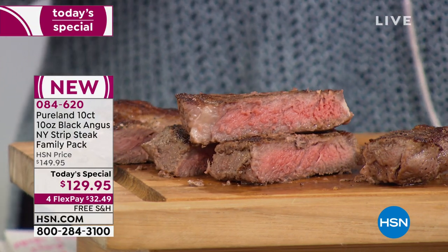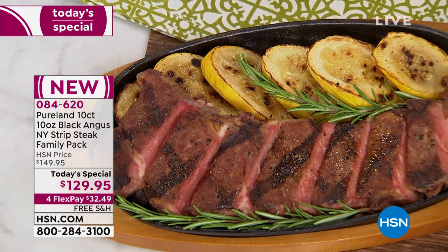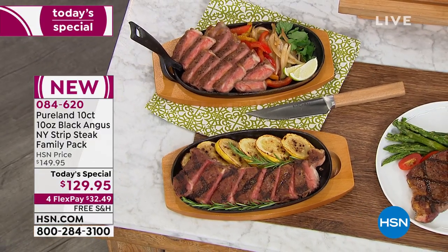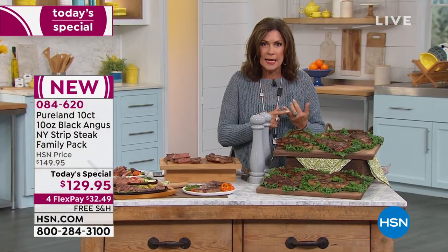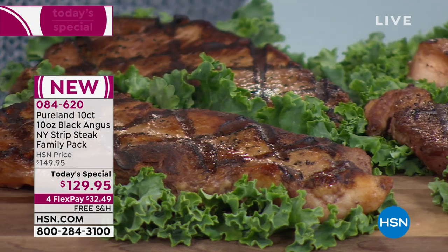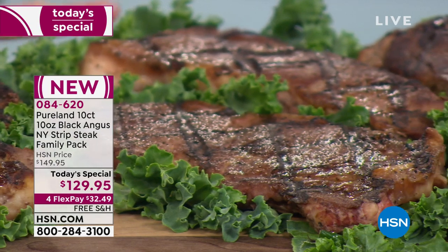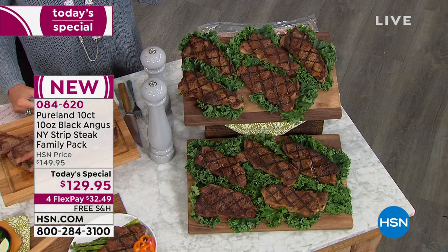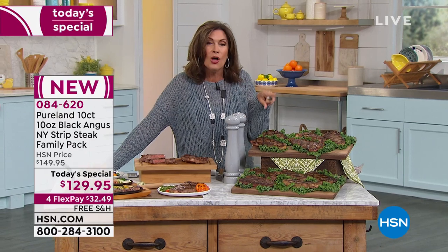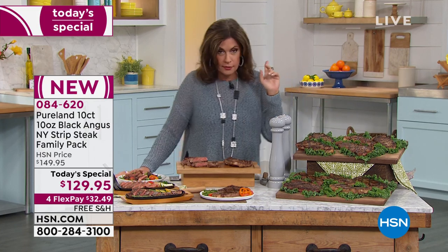In stores you're not going to find this quality — maybe in a butcher shop. But to be able to source directly from the company that provides some of the top steakhouses in the country — especially with steak, you can marinate and cover it up any way you want, but it has to be a great piece of meat with that tenderness and juiciness. No amount of marinade is going to make it juicy from the inside. Black Angus 28-day wet-aged, 10 of these for $129.95 — about $1.30 each, and each one is 10 ounces. You could split one in half and make two meals. We're not limiting how many sets you can get — if you want two sets, absolutely do it, because it's heading to an early sellout.